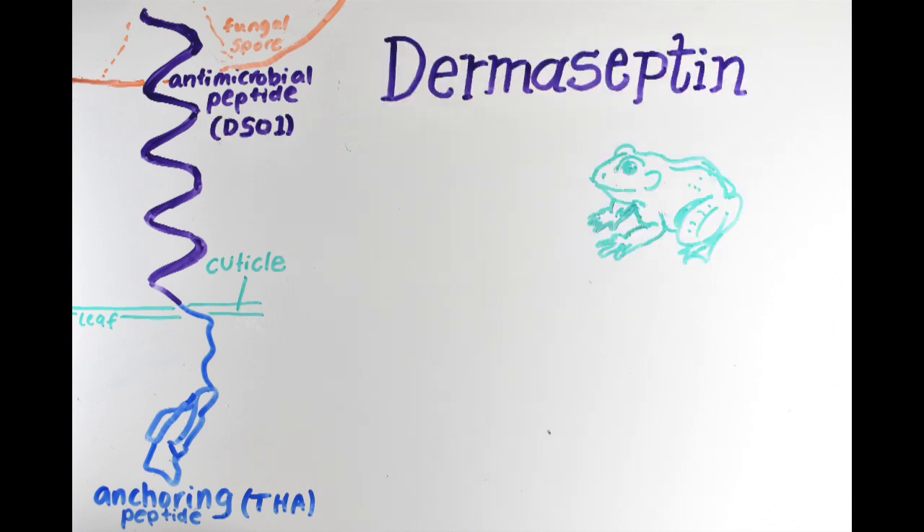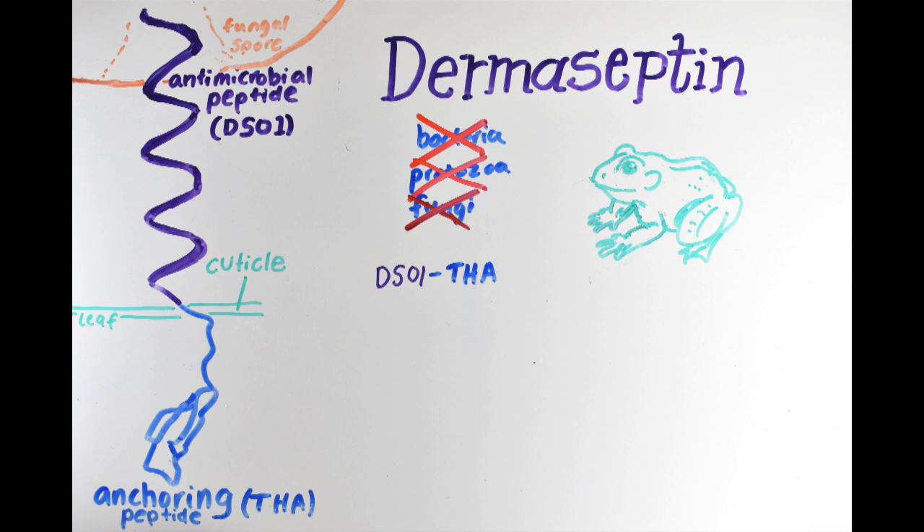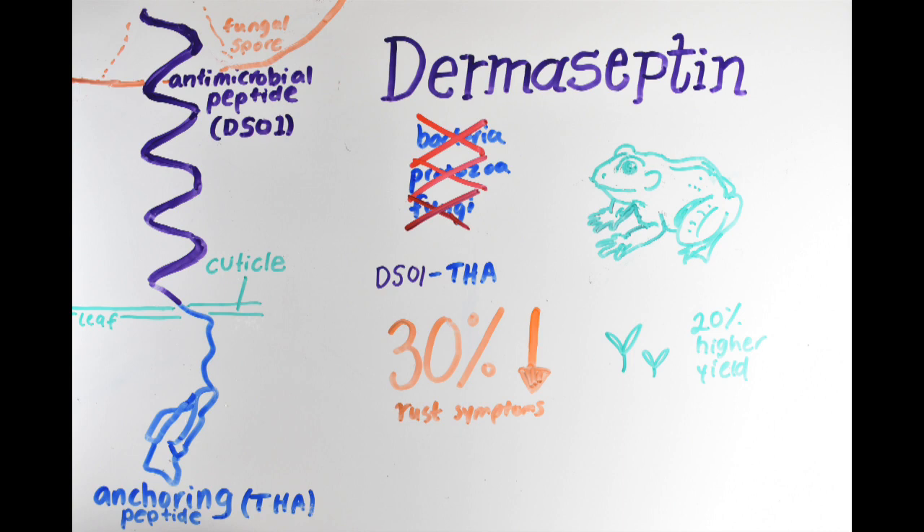The second component is the antimicrobial peptide dermoceptin. Dermoceptin originates from frog skin, where it acts as a defense peptide to kill bacteria, protozoa, and fungi by forming a helical structure and rupturing the cell membrane. Scientists attached dermoceptin to the anchor protein THA and sprayed the fusion onto soybean leaves before inoculating with soybean rust. The result was a 30% decrease in soybean rust symptoms, corresponding to an approximate 20% increase in yield. An advantage of dermoceptin is that it's a natural antimicrobial which does not seem to harm mammalian cells, meaning it's unlikely to harm humans if exposed. Furthermore, since dermoceptin interferes with the fungus membrane itself rather than disrupting the fungi's internal metabolic or growth processes, there is less chance of developing resistance.